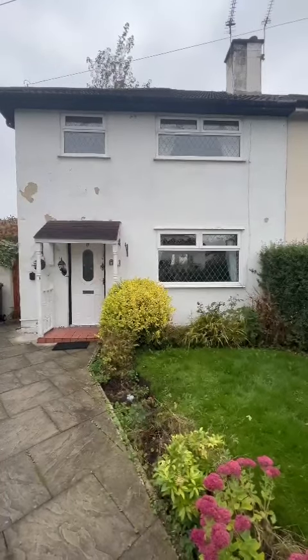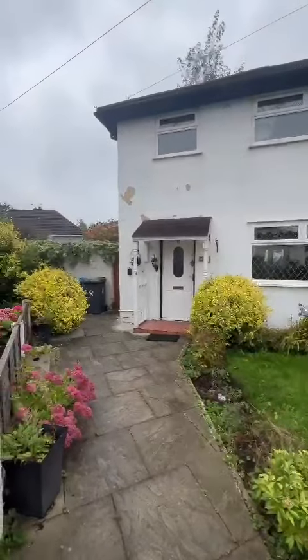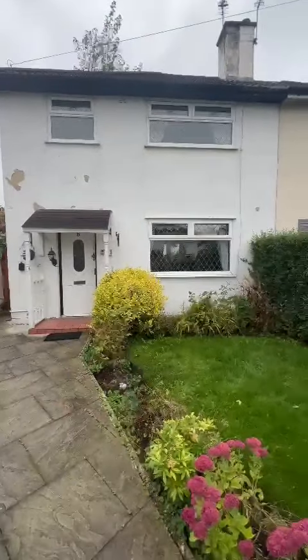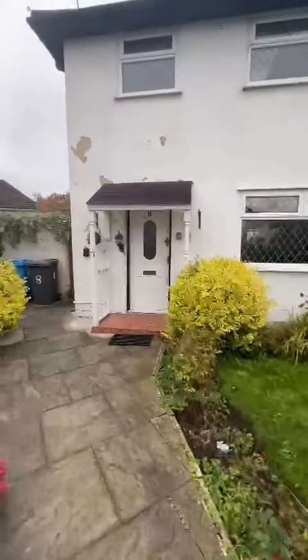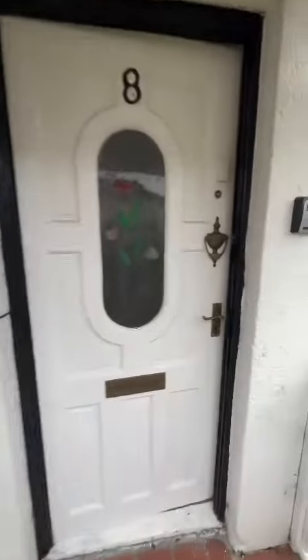I'm on East Drive in Salford M6 to show you this lovely new property we've got coming up. Situated on a corner plot is a three bedroom semi-detached family home. As you can see it's got really nicely presented mature gardens to the front, the side and the rear. Let's take a look inside.